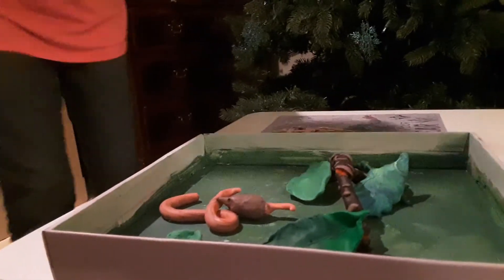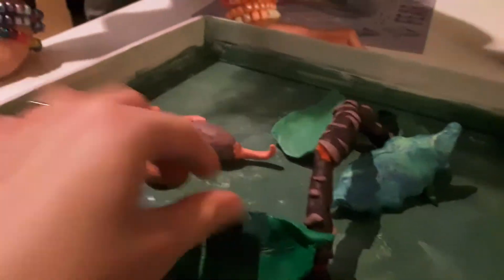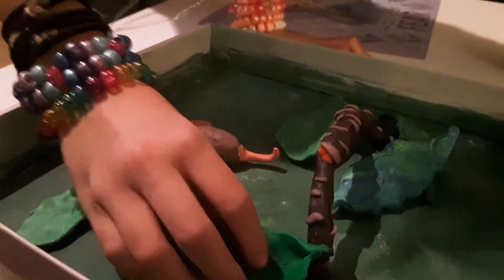Tell us about your 3D model. Okay, so in my 3D model, this pygmy shrew is eating this big earthworm. Wow, and what are all these? These are leaves — I made them.